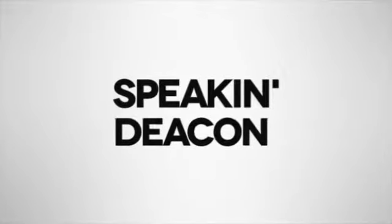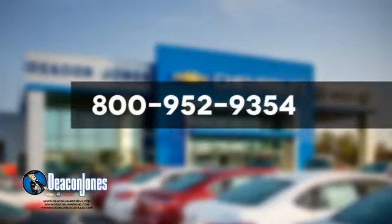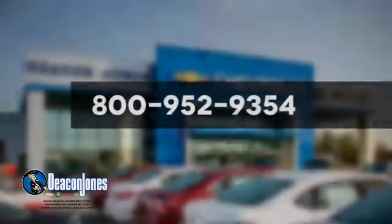Speaking Deacon. Are you speaking Deacon? Visit Deacon Jones Chevrolet Buick GMC Cadillac today. Give us a call at 800-952-9354. Deacon Jones Chevrolet.